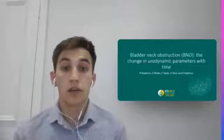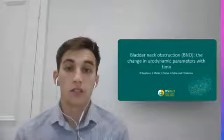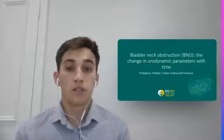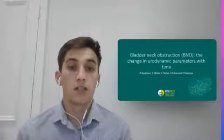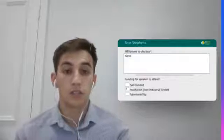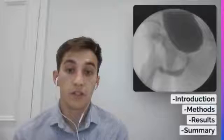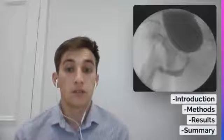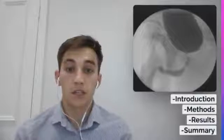Hello, my name is Ross Stevens and today I'll be talking about bladder neck obstruction and how urodynamic parameters can change with time if this is left untreated. I was part of a team including Sachin Mowde, Claire Taylor, Aaron Sahai and Skinner Solomon, and this is a presentation for ICS 2021 online. I have no affiliations to declare. During today I will give a brief introduction to bladder neck obstruction, discuss the methods and results of our retrospective study, and summarise with some take-home messages.